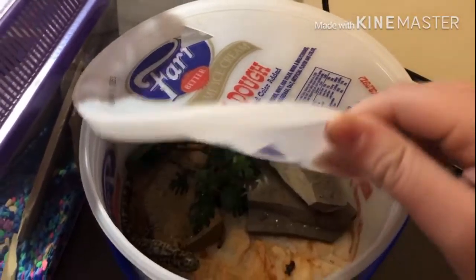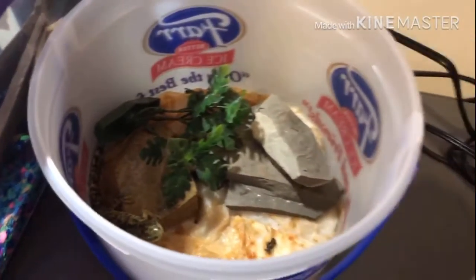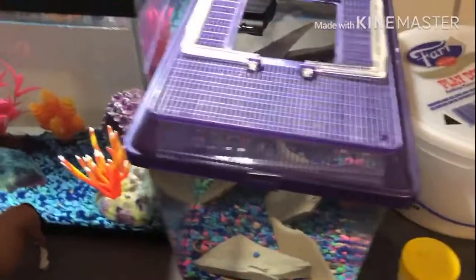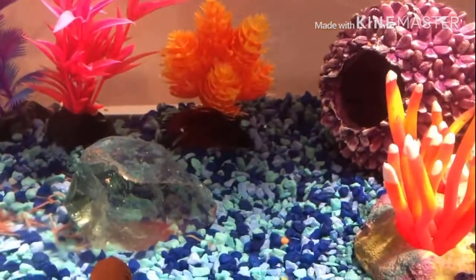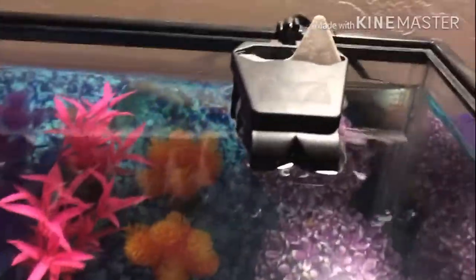Down below is some of my betta fish food and — it's kind of gross — my tiger salamander Glory, whose cage is very gross right now. I still need to fix that as well. Next to her is my crawfish named Mr. Crabs — you can kind of see his claws. Me and my cousin fixed him up a new home. Next to his cage is my betta fish tank — his name is Eclipse. His filter isn't working out well but yeah.